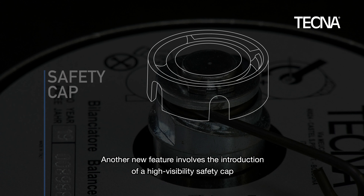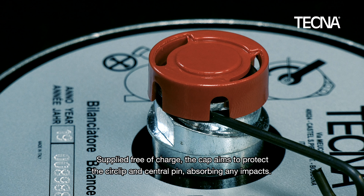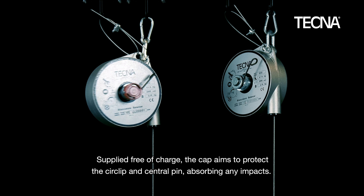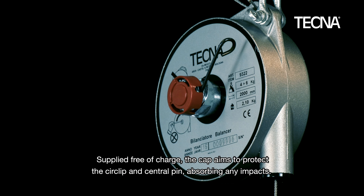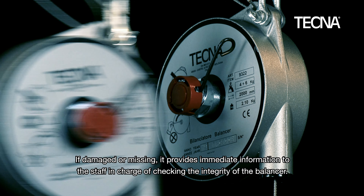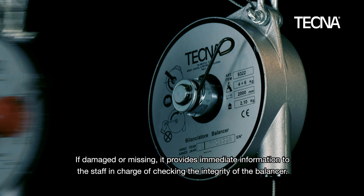Another new feature involves the introduction of a high visibility safety cap. Supplied free of charge, the cap aims to protect the circlip and central pin, absorbing any impacts. If damaged or missing, it provides immediate information to the staff in charge of checking the integrity of the balancer.